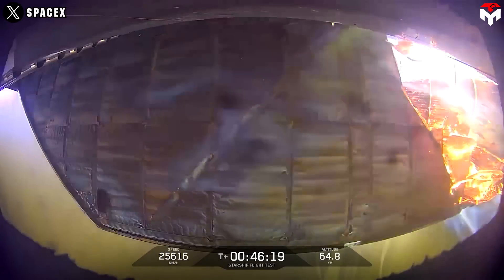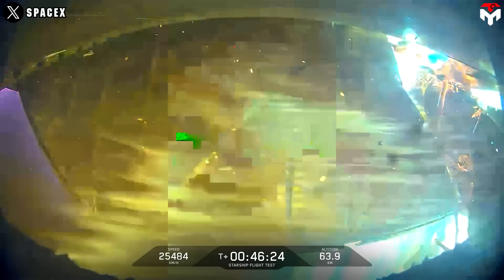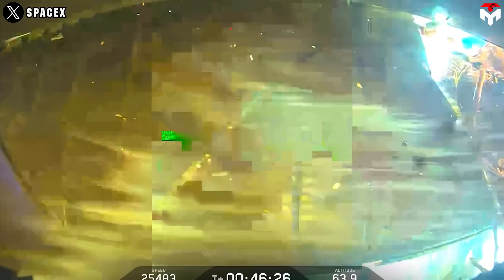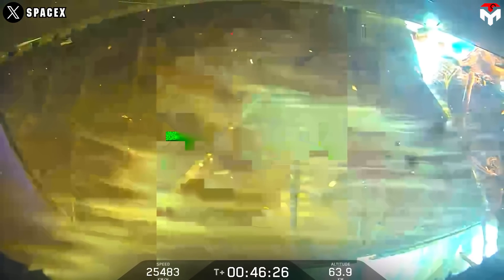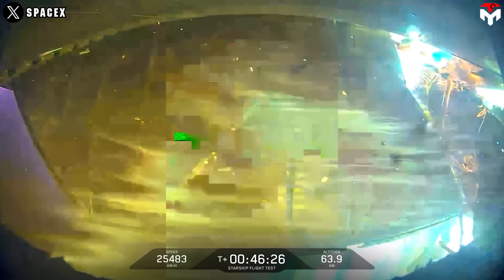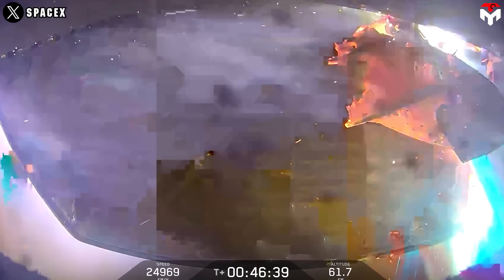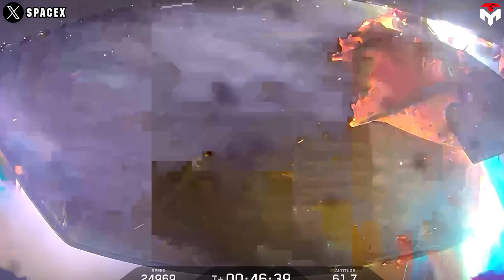The ship was supposed to glide belly-first to spread out the thermal load, but tumbling — that's like throwing your spaceship into a cosmic oven with no game plan. At about 59 kilometers altitude, SpaceX lost contact with Ship 35. The vehicle broke apart over the Indian Ocean, and they hit the safe button — the flight termination system — to make sure debris landed in a clear zone. No harm done, but what a way to go out.